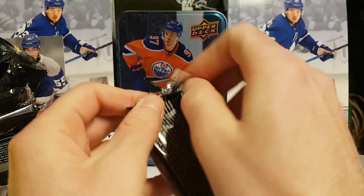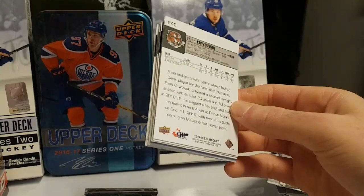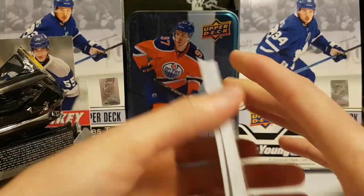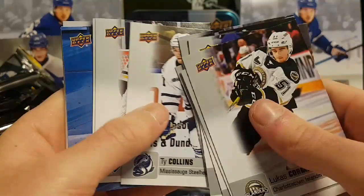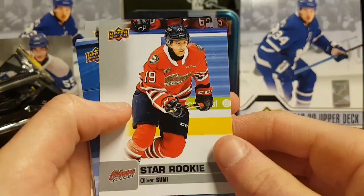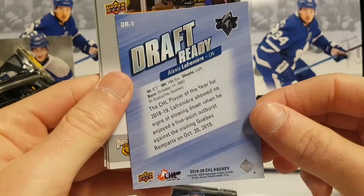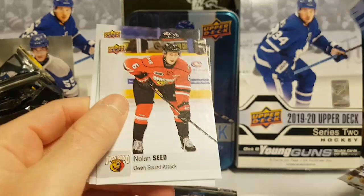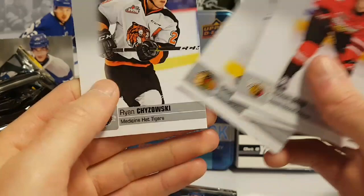Two packs left — hopefully we're gonna hit Lafreniere or something. Lucas Cormier, David Tendek, Ty Collins, Kevin Mendoes — I think he's also a good goalie draft this year — Oliver Suni star. And a draft ready Alexi Lafreniere insert — very very cool, this is the autograph we wanted but unfortunately we don't have it. Nolan Seed, Carrie Pironin, Carter Such, Cross Hannans, and Ryan Chizowski.